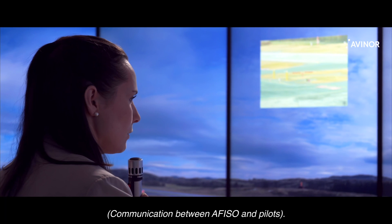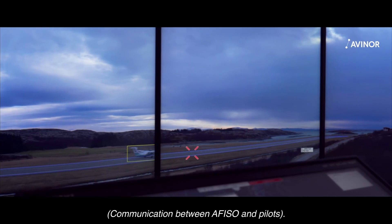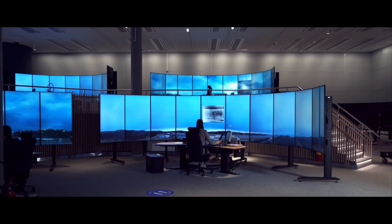Temperature 8, wind 2.3, QNH 1021. 9 for Lima, airborne 58. So long.